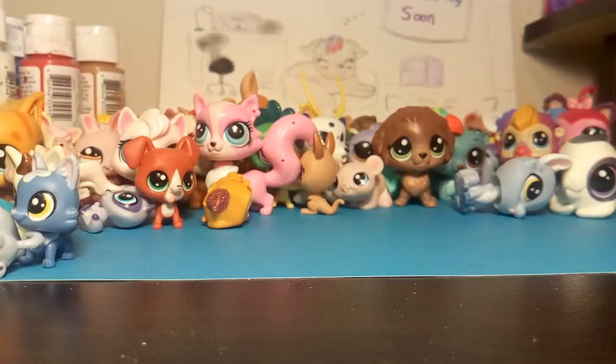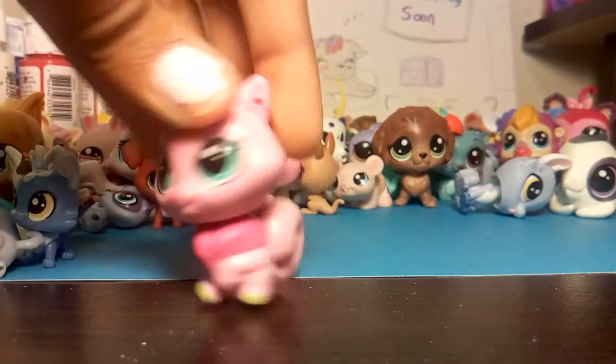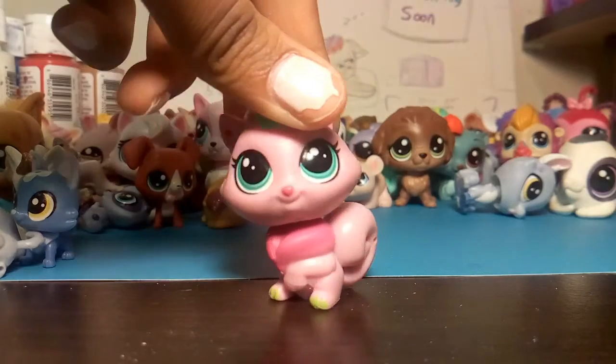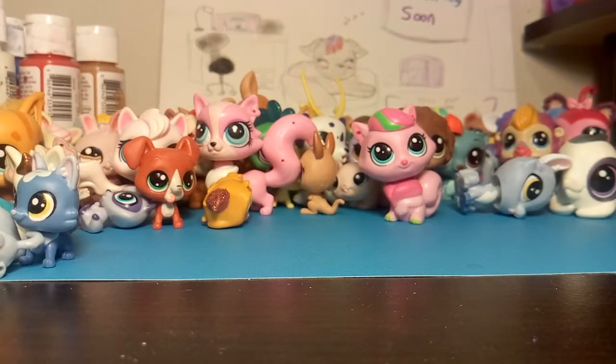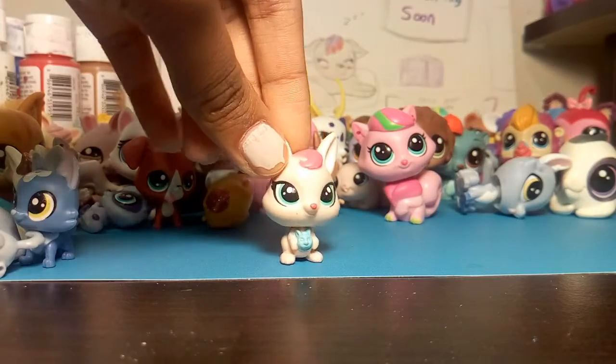We got this cat. This cat is a fat cat. So fluffy, super cute. We have this bunny — or is it a kangaroo? I think it's a kangaroo.